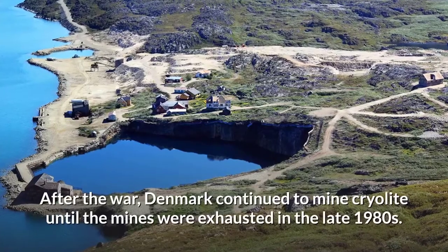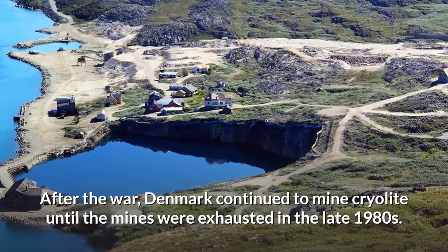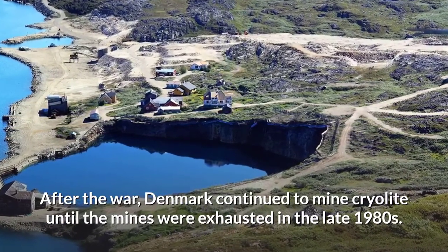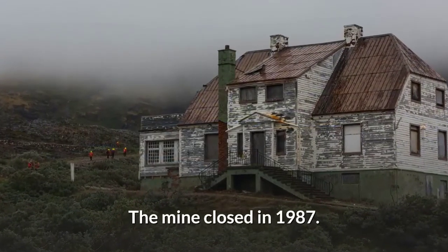After the war, Denmark continued to mine cryolite until the mines were exhausted in the late 1980s. The mine closed in 1987.